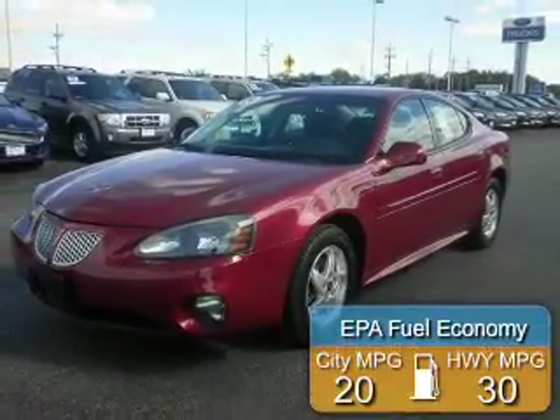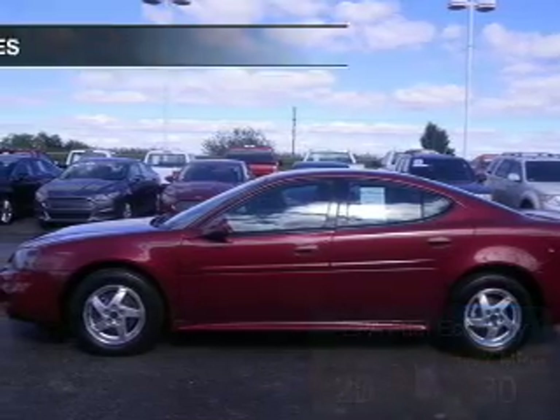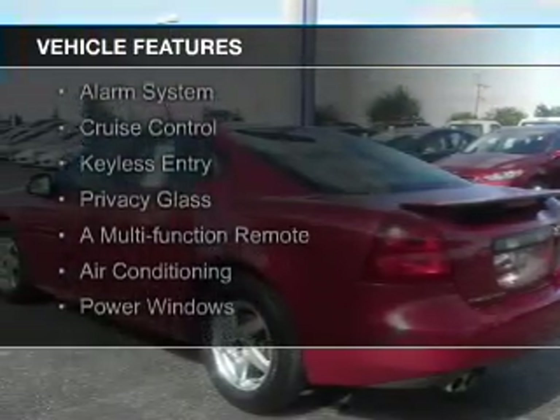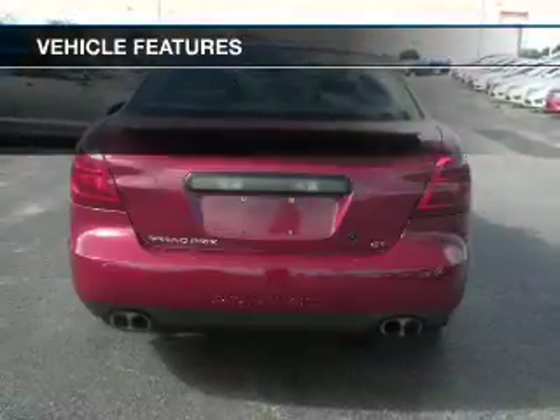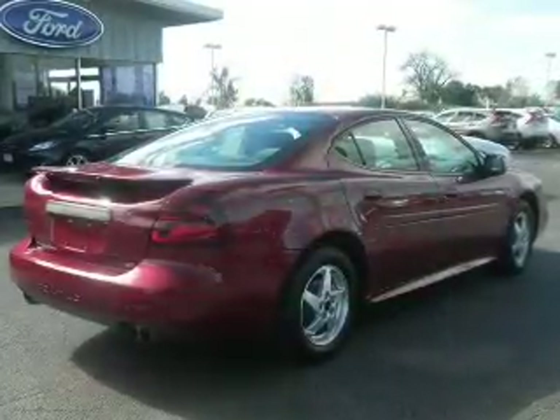Great fuel efficiency saves you money by requiring fewer trips to the gas station. The features include electric trunk, an adjustable tilt steering wheel, a spoiler, an alarm system, cruise control, keyless entry, privacy glass, a multifunction remote, air conditioning, and power windows.